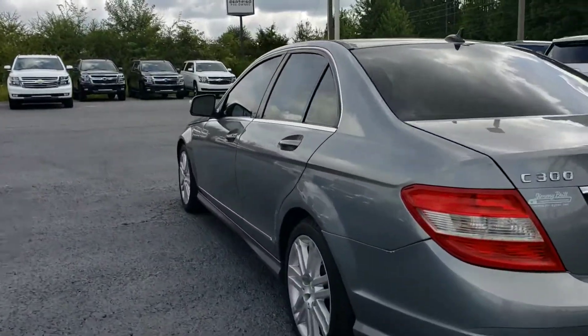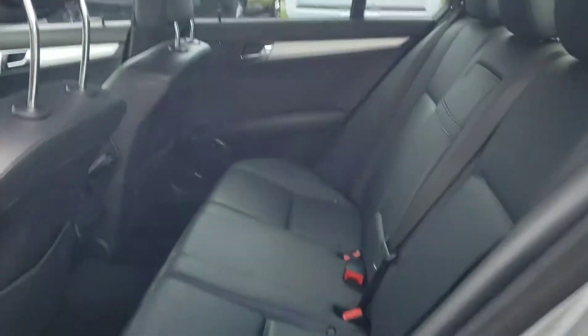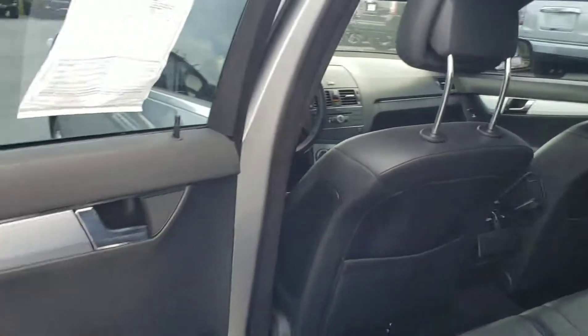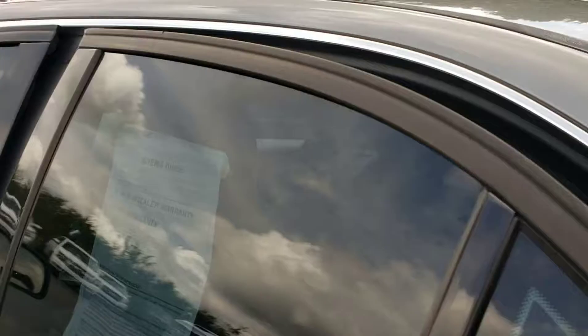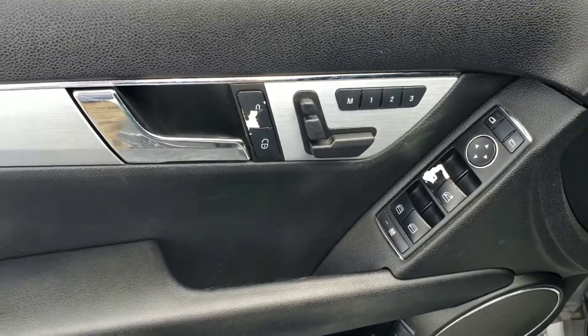Let's take a look at the inside. Super clean, black leather interior. Whoever had the vehicle must not have had anybody sitting in the back. It's got a sunroof, power windows, memory seat options, and power locks.